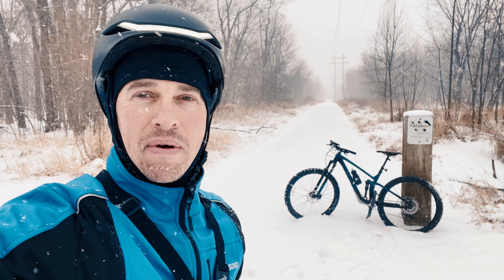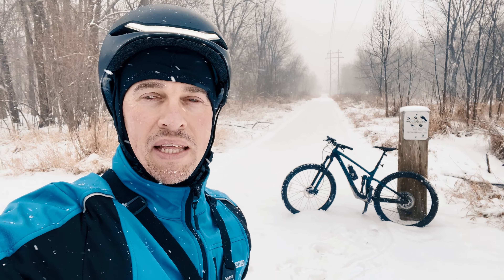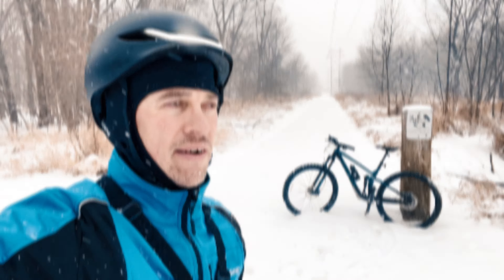I'm right down here by the Backwater Gamblers, down from Heritage Church, and this is where the bike path starts. Look at that — it looks gorgeous in the background there.